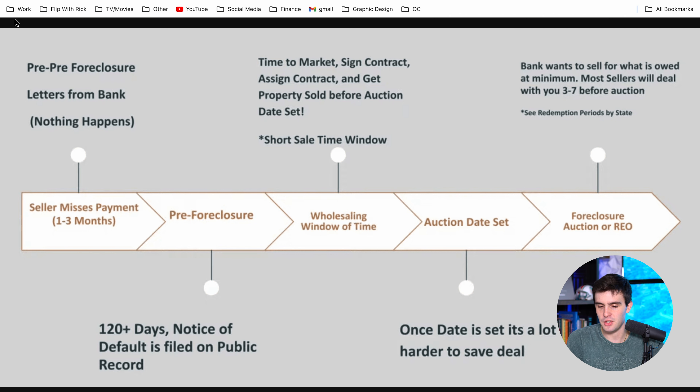You can also do a short sale if you have to. But the problem is once the auction date is set, it gets a lot harder to wholesale this deal. The bank is going to want to sell it for what is owed at the minimum, so most sellers will deal with you three to seven days before the auction. Outside of California, it's going to be very close to impossible. Some states have redemption periods. You should be educated on what a pre-foreclosure is and how you can start doing this type of deals.